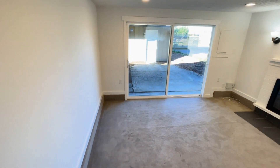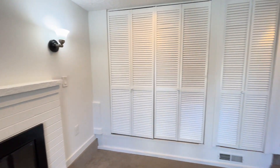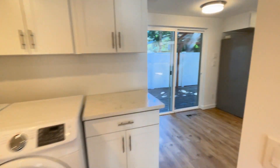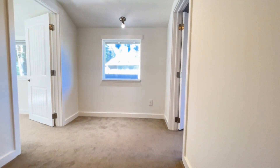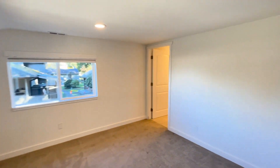Living room number two. And as we go upstairs to the bedrooms, we're going to start with bedroom number one, primary bedroom.